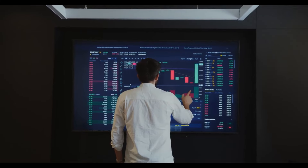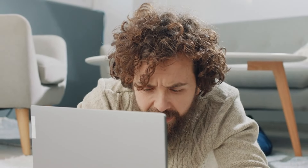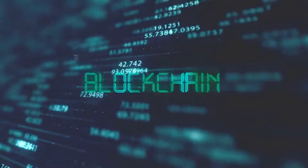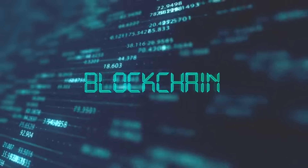So whether you're a crypto whiz or just curious about this new technology, stick around. We're about to break down Bitcoin Runes in a way that's easy to understand even for beginners. Let's unlock the secrets of these digital runes together.